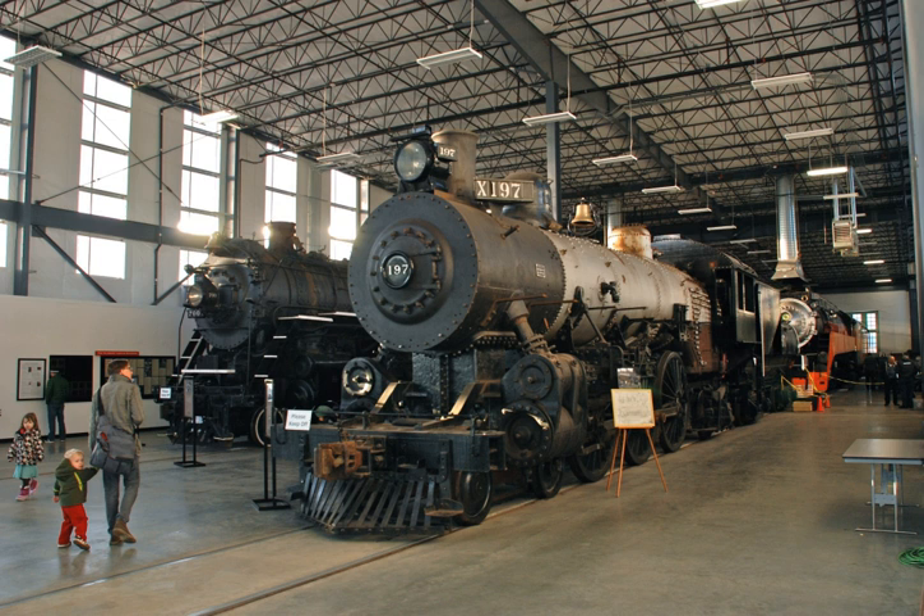Oregon Railroad and Navigation Co. 197 is a 4-6-2 Pacific-type steam locomotive built by the Baldwin Locomotive Works in 1905 for the Oregon Railroad and Navigation Company. It has been owned by the City of Portland since 1958, and since mid-2012 it resides at the Oregon Rail Heritage Center, where it can be viewed by the public.